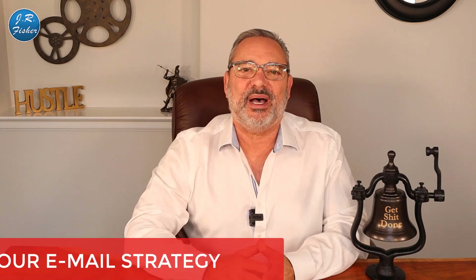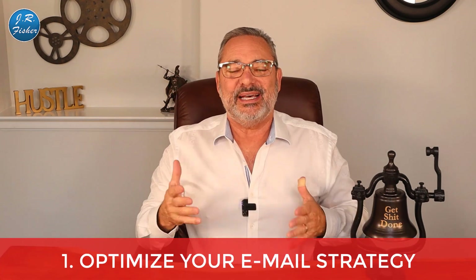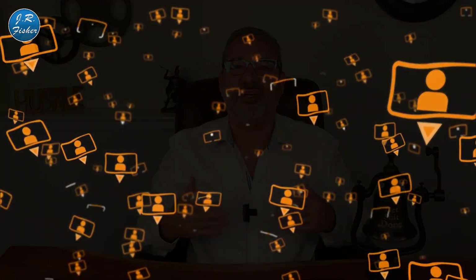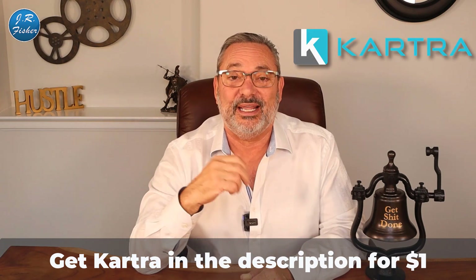Number one: optimize your email strategy. I know I was just talking about Google, but hear me out — if you're sending out emails and getting people to click through to your site, more traffic goes to your site, which helps the overall health of the site. Emails are very important, but if you don't have a good email provider, your emails will end up in junk and nobody will see them. I suggest Kartra — you can get it for a dollar, or they may even have a free offer right now.